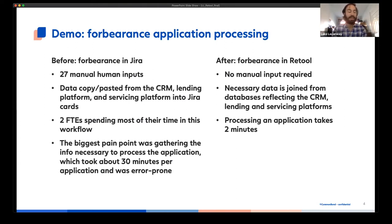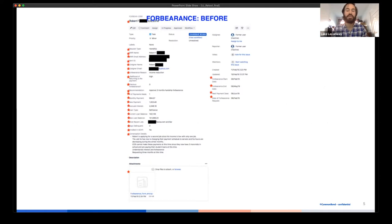The application I'd like to show you was intended to overhaul a workflow for reviewing forbearance requests. Our borrowers have the ability to pause their payments if they undergo financial hardship, but there are requirements around that, so cases need to be reviewed by human beings. The before state of this workflow is what I would describe as a classic rapid-scaling company manual workflow situation. The workflow was being managed in JIRA, which is generally not seen as an operational workflow product. There was a ton of manual input required — all the red asterisks you can see here represent manual inputs — and our people were copying and pasting data from three different platforms. It was not a very fun workflow, and it was also very error prone. So this was a workflow we identified early on as something that was right for improvement.